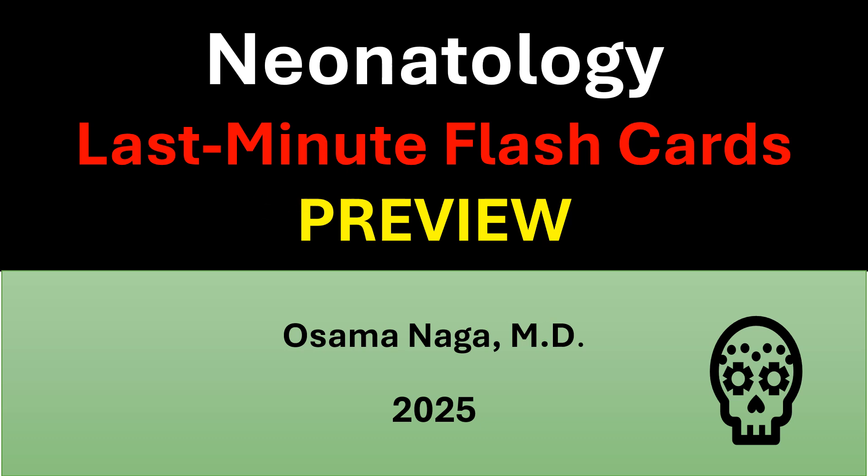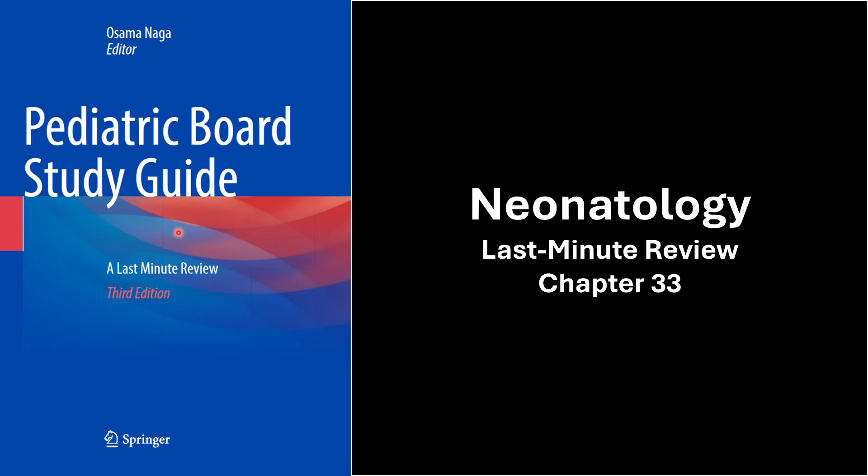Neonatology Last-Minute Flashcards. You are able to review these cases in the Pediatric Board Study Guide, Neonatology Section, Last-Minute Review, Chapter 33.